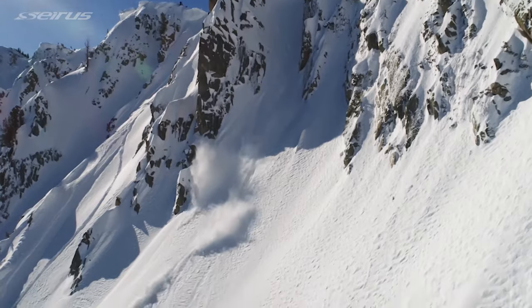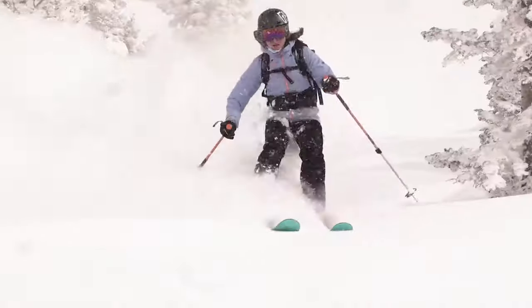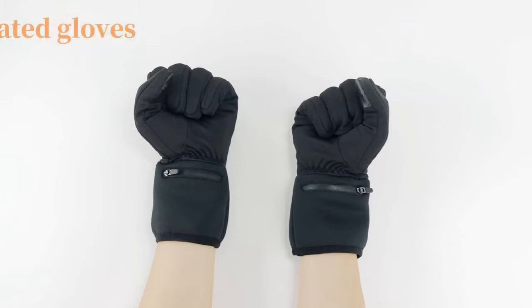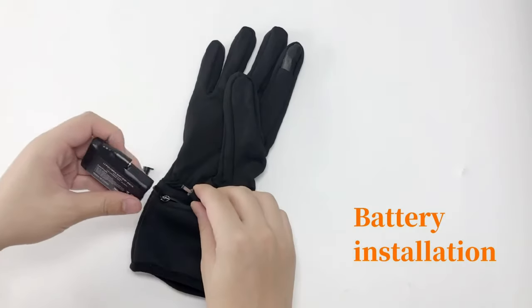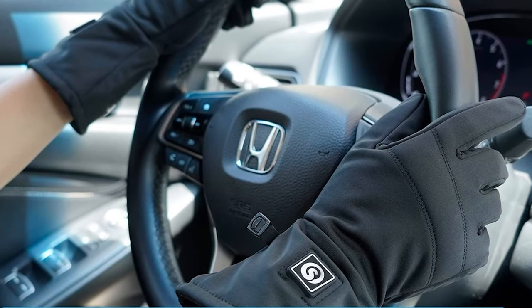Whether you're off to a ski resort, playing in the snow, checking Antarctica off your bucket list, or just dealing with really chilly weather, heated gloves are the way to go. Cold hands can make winter days not fun. Regular gloves help, but heated gloves give your fingers that extra warmth, keeping them cozy even on the coldest days.